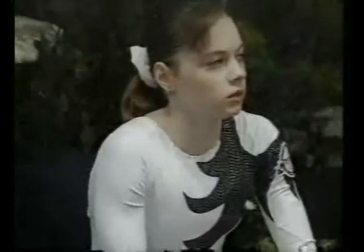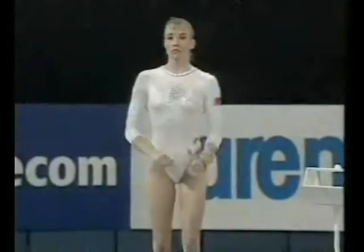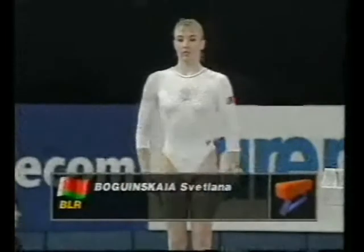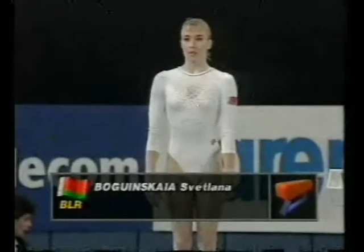And I'm sure she'd have preferred to finish on another apparatus, but that's the challenge to these gymnasts — all-round ability. And the score: 9.762. Svetlana Boginskaya waits, having led from the start.